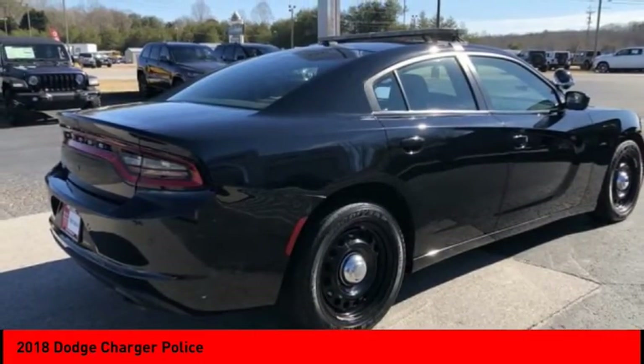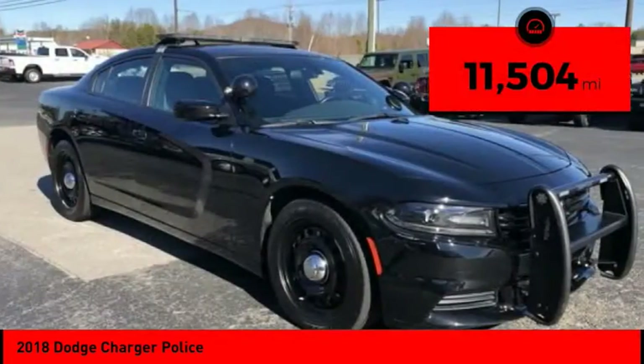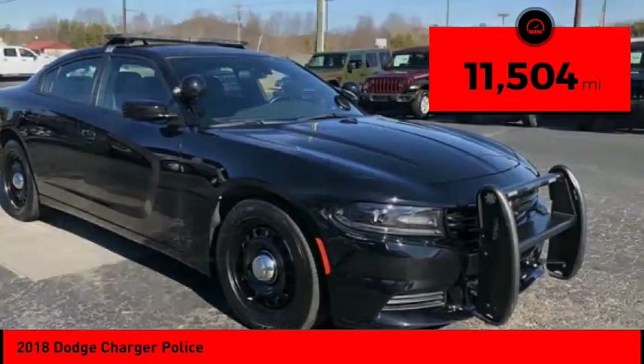Peace of mind comes standard with Charger's five-star government front and side impact crash test rating. This vehicle has less than 15,000 miles.